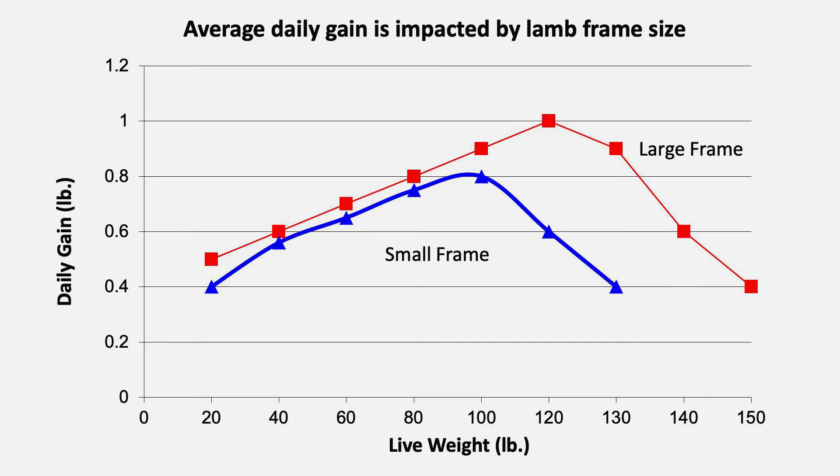In order to harvest lambs at the correct time, it is important to understand that larger frame lambs maintain lean muscle growth longer throughout the finishing period. Thus, growthier sheep genetics extend efficient weight gain, can be taken to heavier weights, and maintain acceptable trimness and market flexibility, as indicated by the research from Dr. Jeff Held.